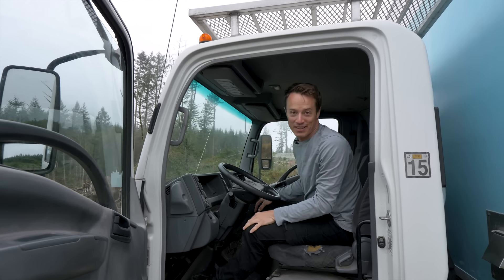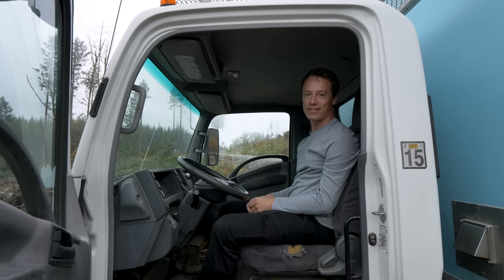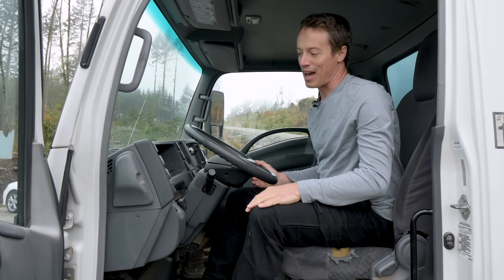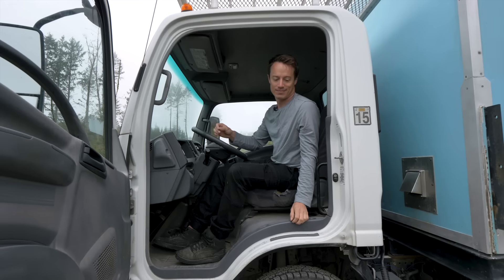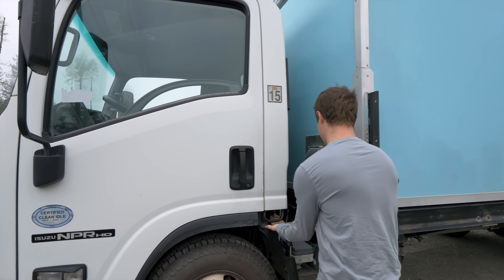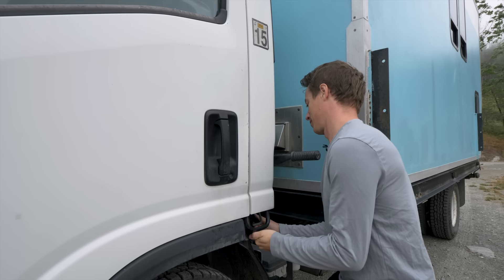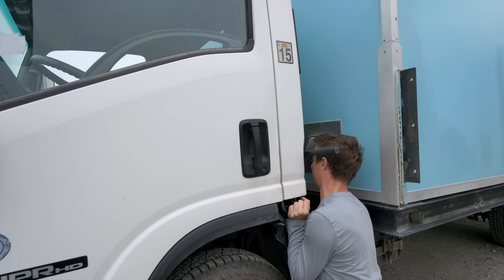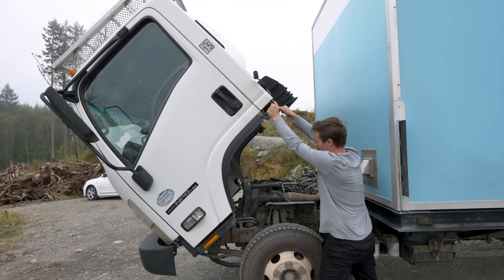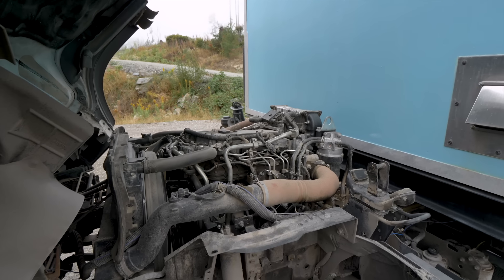Here is my Isuzu cab. Right away you notice it's super wide — there's so much room and you feel pretty far up when you're driving. Another neat thing about these cab-over trucks is the engine is underneath, so the whole cab tilts over. There are just a bunch of little levers and knobs you have to do in the right order — lift with your legs — and the whole thing pops up. You've got the whole transmission and engine right there, pretty accessible.